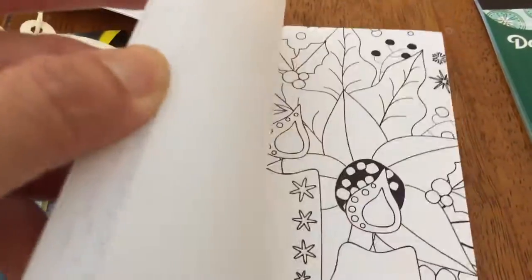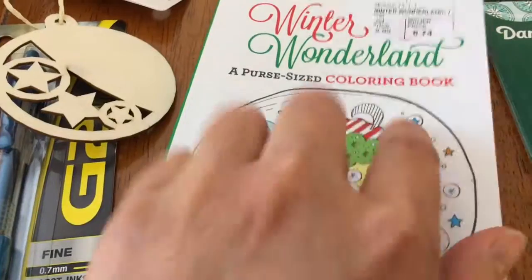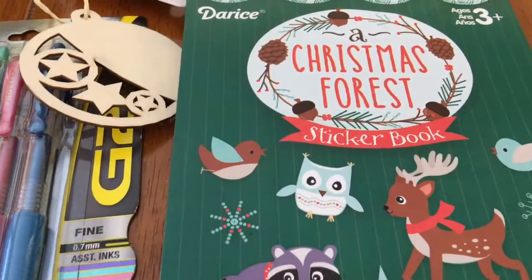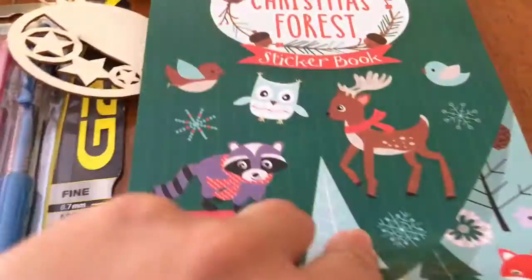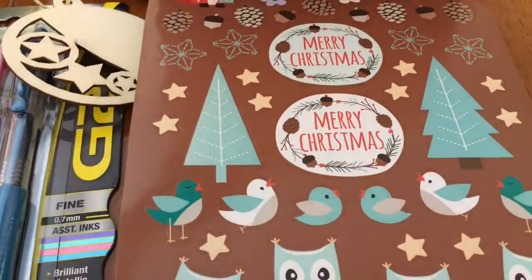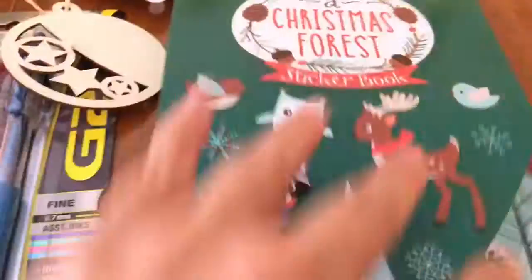I got the Winter Wonderland purse-sized coloring book — I thought I could color a page and put it in my planner, it's really cute. This was $6.74. And this one was $1.99 — a Christmas Forest sticker book. Excuse my voice, I'm getting sick.